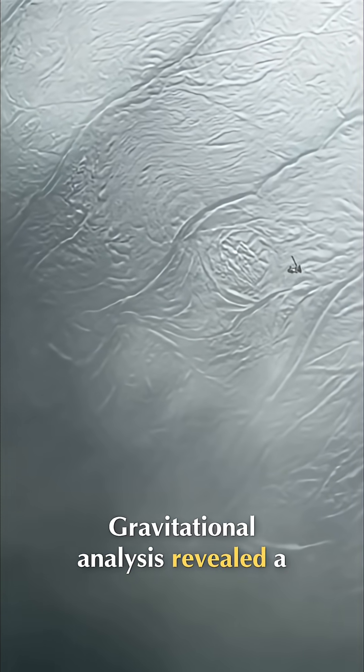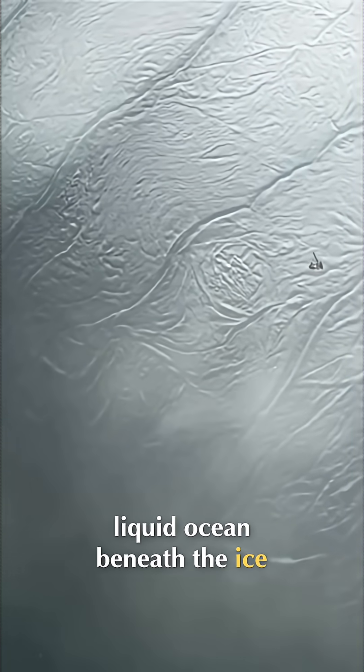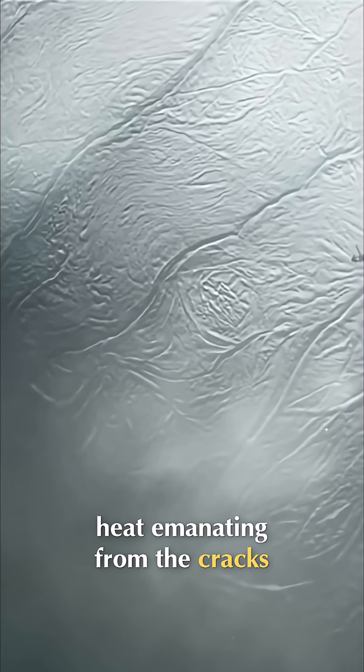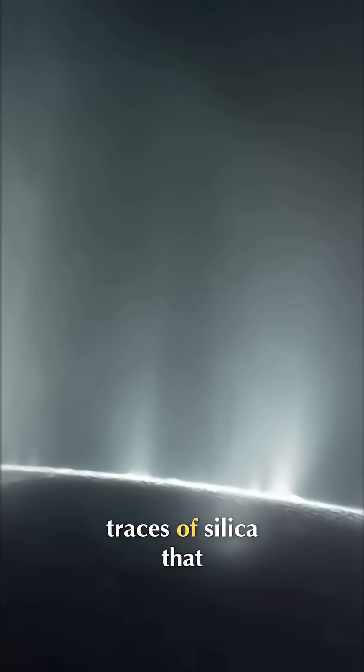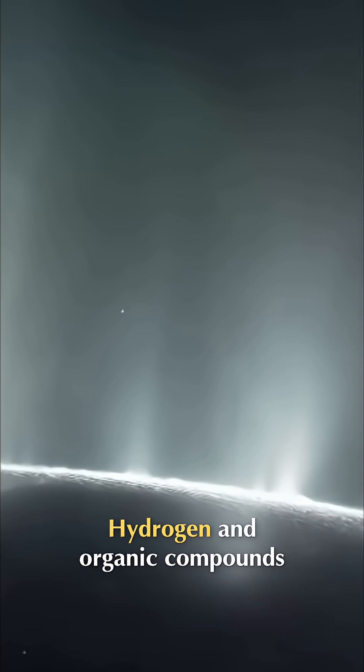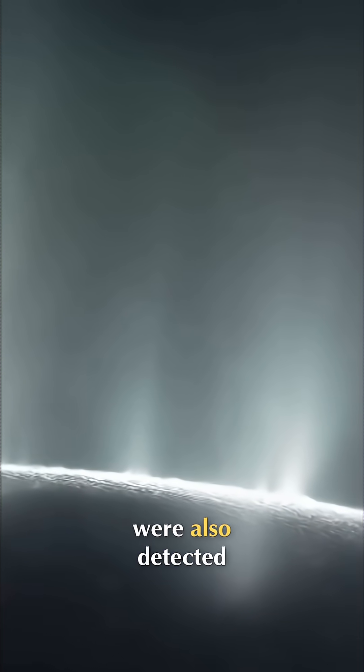Gravitational analysis revealed a liquid ocean beneath the ice, and infrared detectors saw heat emanating from the cracks. As well as salt, the science team discovered traces of silica that can only dissolve in hot water. Hydrogen and organic compounds were also detected.